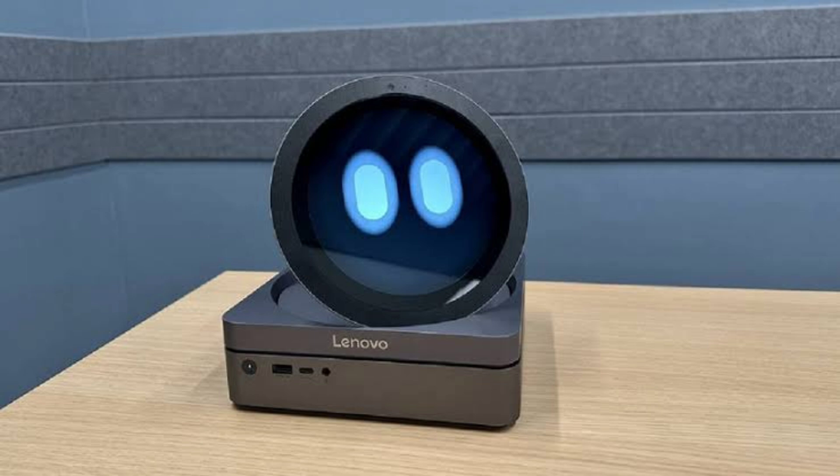During the event, Lenovo also unveiled several other prototypes alongside the AI Buddy, such as the AI Mouse, which includes a dedicated AI Now button for seamless integration into Lenovo's AI ecosystem. Furthermore, Lenovo teased the Lenovo Home AI Brain, which is designed to manage, organize, and safeguard family memories, creating AI-generated highlight reels for cherished moments.